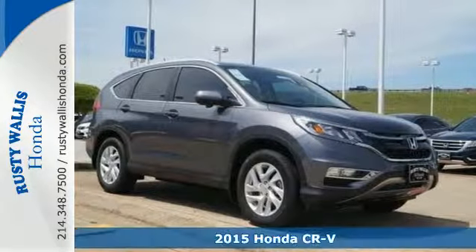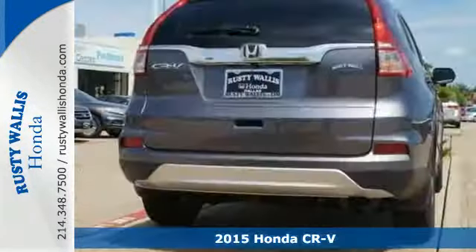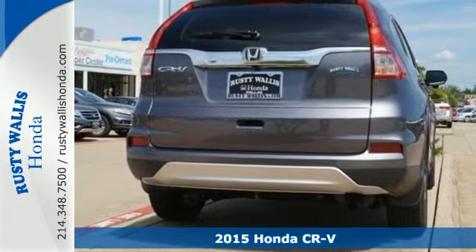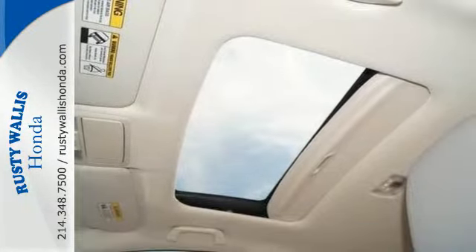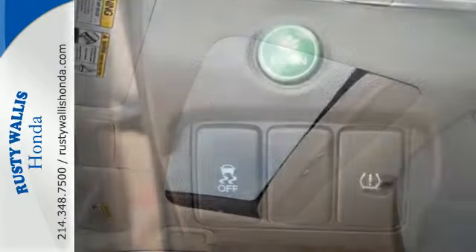It's a 2015 Honda CR-V, with a remarkably responsive and fun driving experience. This is an astoundingly efficient SUV. Its Eco Assist and Earth Dreams technology make sure of that.